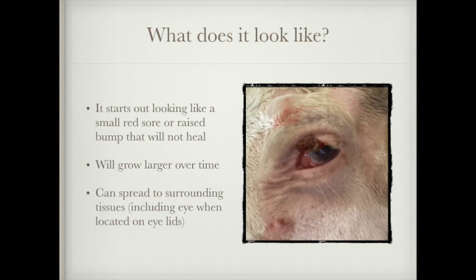This is what his last one looked like, and this one had been growing for a little while. They'll start off just looking like a small red sore or a raised bump that will not heal — unlike a normal sore which will heal, this will not heal and it will grow over time. These cancers will spread to the surrounding tissues if they're left long enough. Unfortunately for Bo, this is his eighth one that he's had removed, and it has spread to that eye which he will have to have removed eventually.